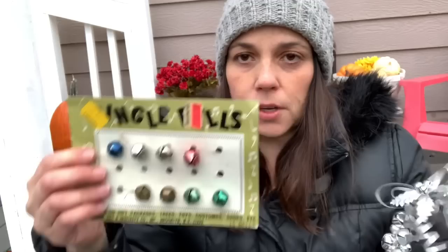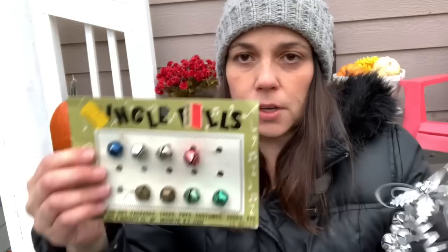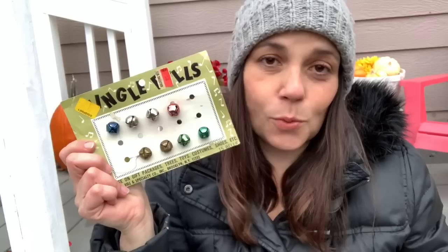I got this for crafting — I'm probably not going to keep it together, I got it for the bells. And then I got some old jingle bells on a card; I'm probably going to keep these on the card because they're just cool like that.